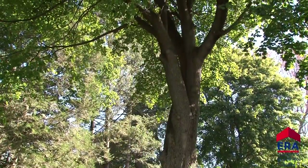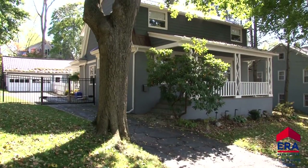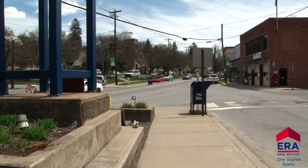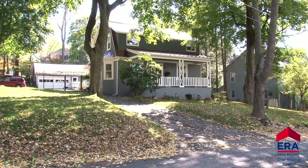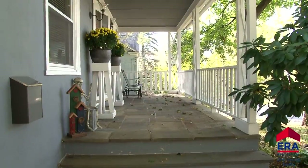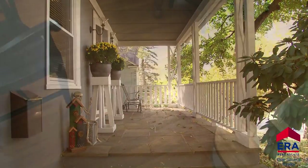Mature woodlands surround this peaceful property located in the much-desired Abington Heights School District. While the hustle and bustle of downtown Clark Summit may only be a few blocks away, you would never know it from this location. It is truly a serene escape. Enjoy your appealing surroundings from this front porch with flagstone flooring, which runs the entire length of the home.